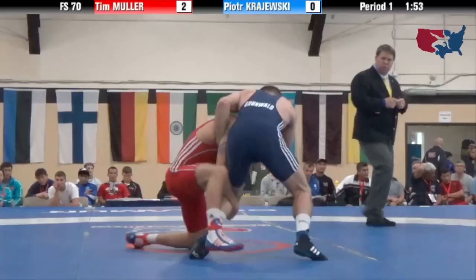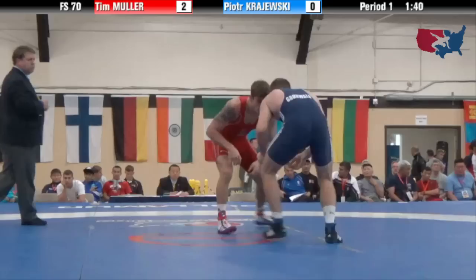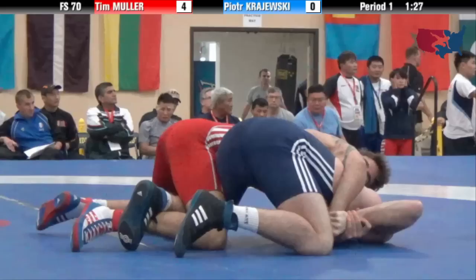Single leg shot attempt there for Muller. He's circling around back behind but loses it — Krzyzewski able to clear out. Back on the single leg is Muller. He elevates the leg, you saw Krzyzewski try to trip around the back there — fell right into Muller's hands. Muller takes a 4-0 lead halfway through the first period. He's looking real solid right now.